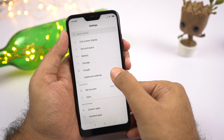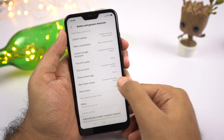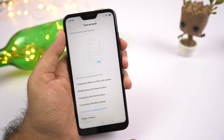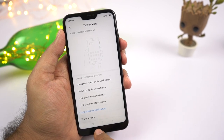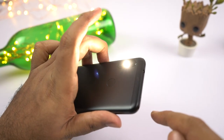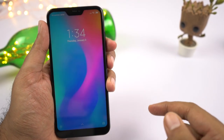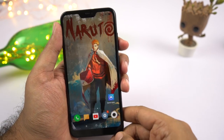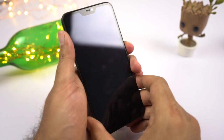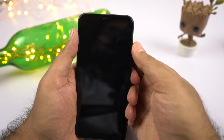Next we have a shortcut to turn on the torch. There are many ways to turn it on, but personally I like to long press the back button to turn on the torch. You can press and hold the back button anywhere, anytime — as long as your phone is unlocked — to turn on the torch. Note that doing it again doesn't turn it off; I press the power button twice to turn it off.